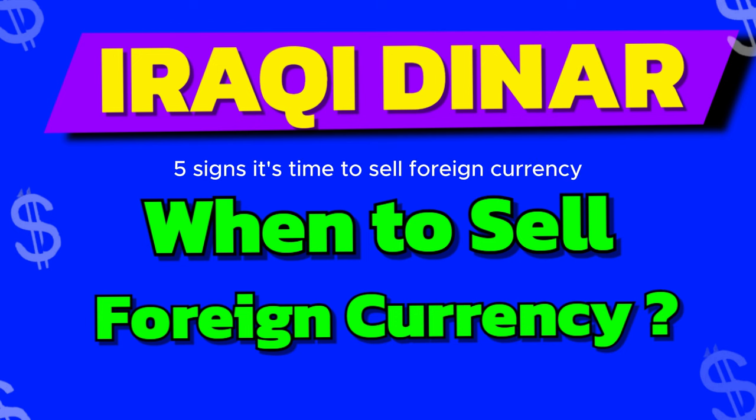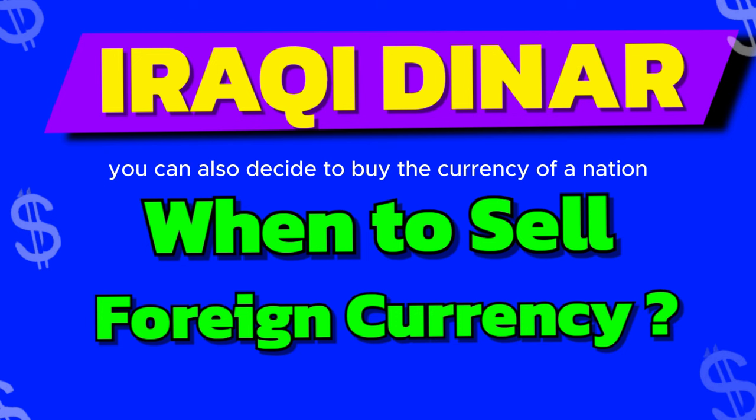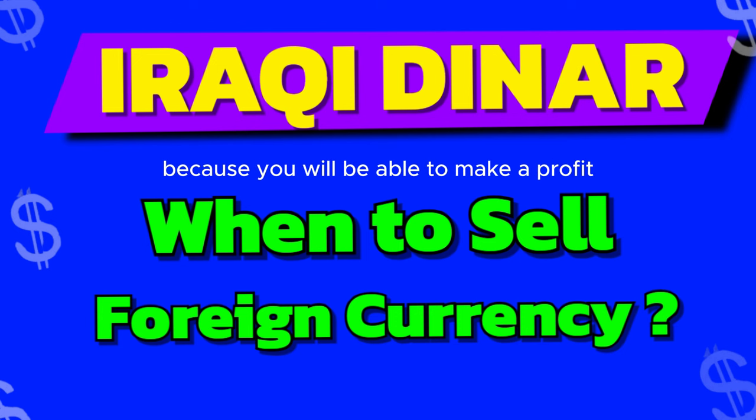5 Signs It's Time to Sell Foreign Currency: 1. Inflation Rate Falls. 2. Interest Rates Rise. 3. Currency Revaluates. 4. Political Change. 5. Economic Change. You can also decide to buy the currency of a nation because you will be able to make a profit when the currency revalues.